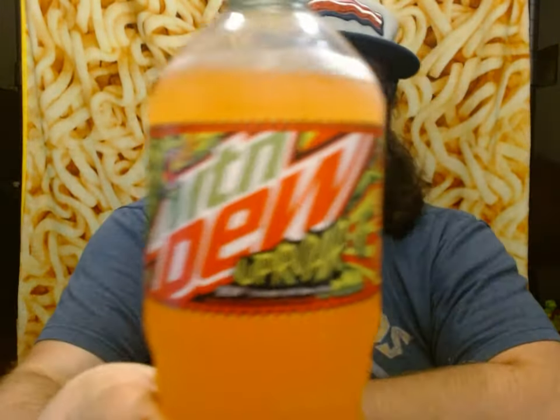Hey it's John and I'm back again with another soda review. This soda, as you can see, is Mountain Dew Uproar. This is an exclusive to Food Lion locations, which means it's not available where I live in Chicago. I purchased this off eBay.